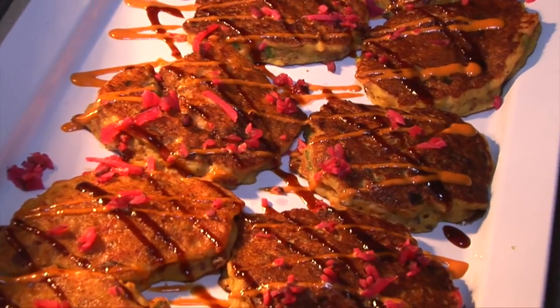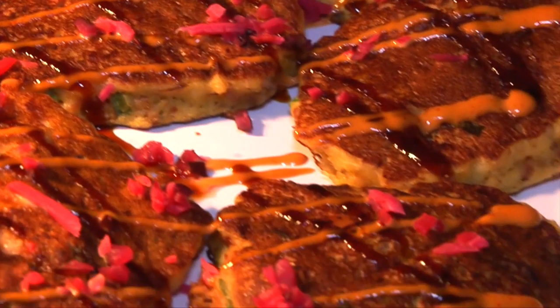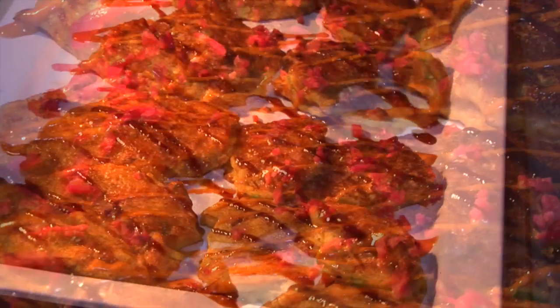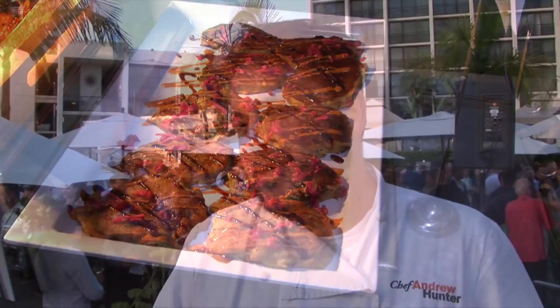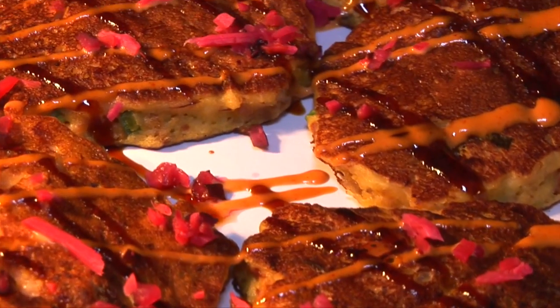Okonomiyaki is a Japanese pancake with all sorts of goodies in it — bonito, which is tuna, smoked salmon, bacon, Napa cabbage, and scallions. It cooks up into a pancake and then you put a sweet soy glaze on top, along with Kikkoman's Sriracha mayonnaise.